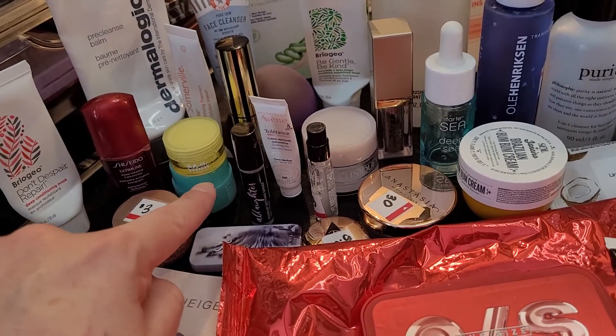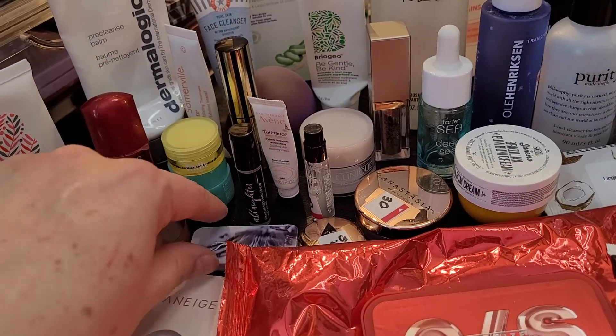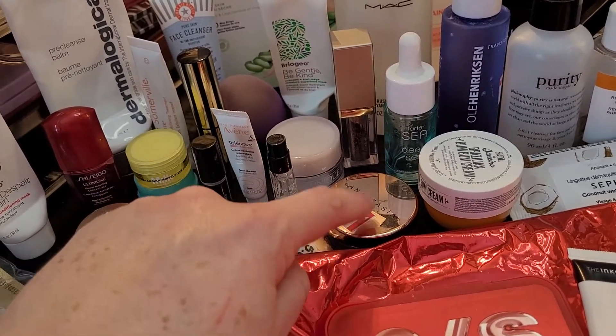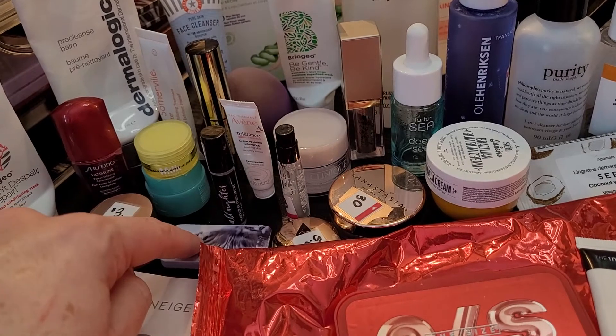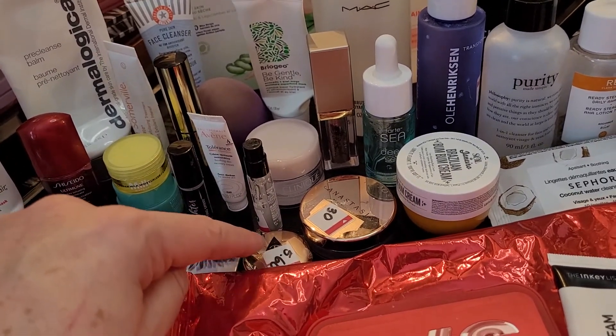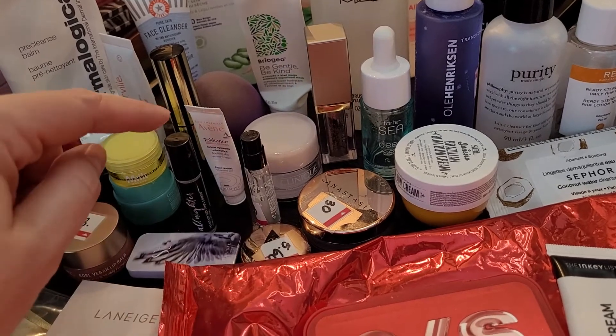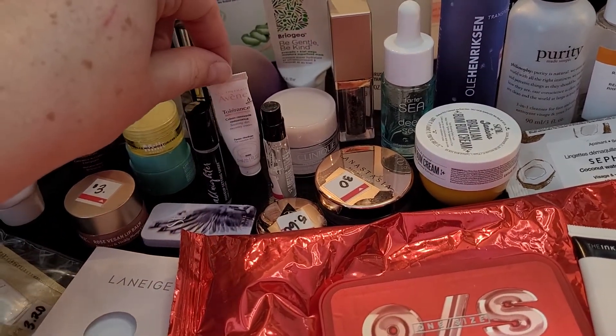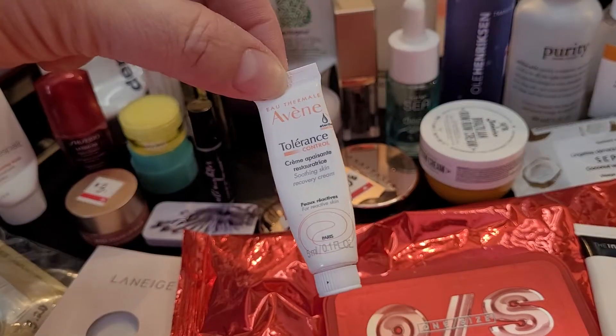Another Laneige Lip Mask — really good, love those. A brow gel from Saint, and I have another brow gel from Anastasia Beverly Hills — this is my favorite one. I'm not going to buy the Saint one anymore; it's too cakey. This is the Charlotte Tilbury Airbrush Flawless Powder — a couple of sprays. This is really good; I actually bought this.